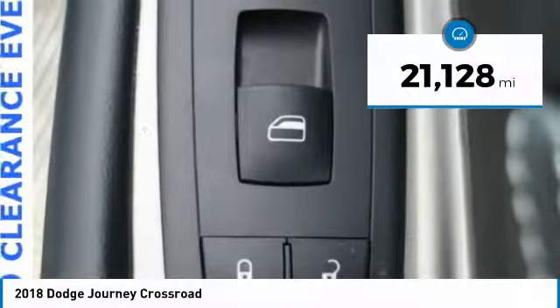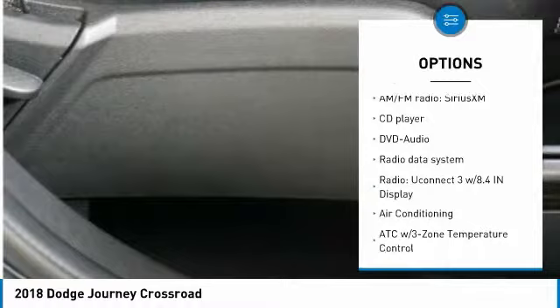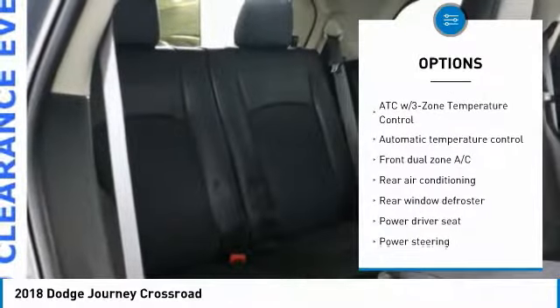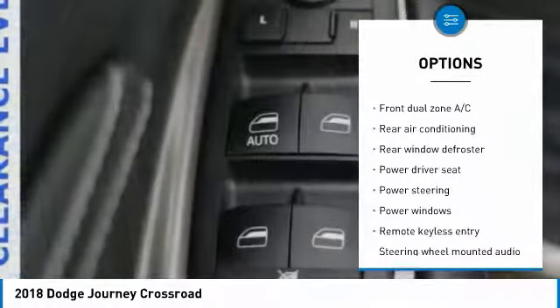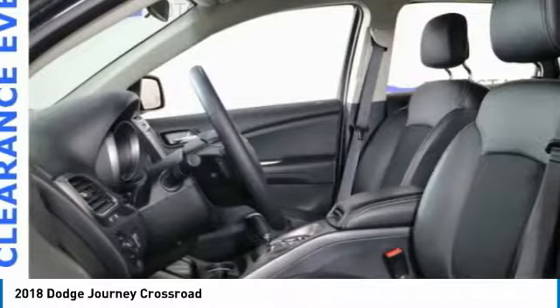This vehicle has less than 25,000 miles. Here are some of this vehicle's great options: traction control, all-wheel drive, backup camera, Bluetooth, dual airbags, leather-wrapped steering wheel, air conditioning, power steering, four-wheel disc brakes, and electronic stability control.